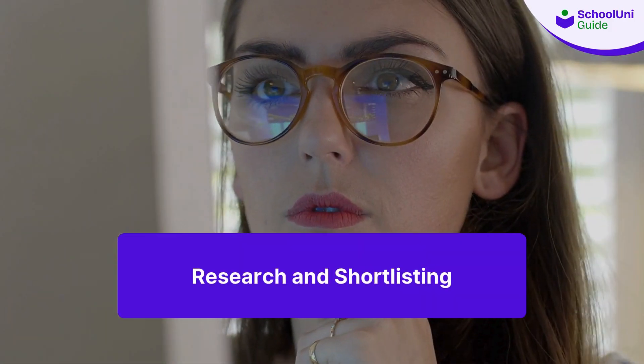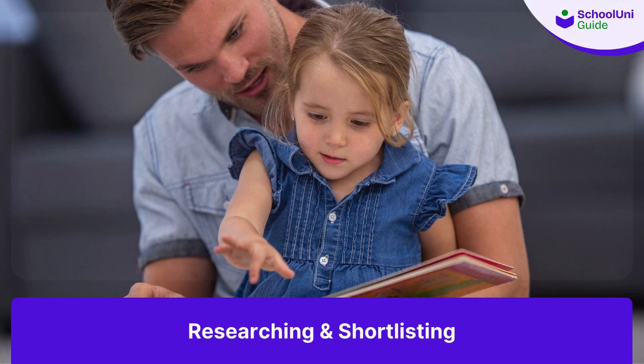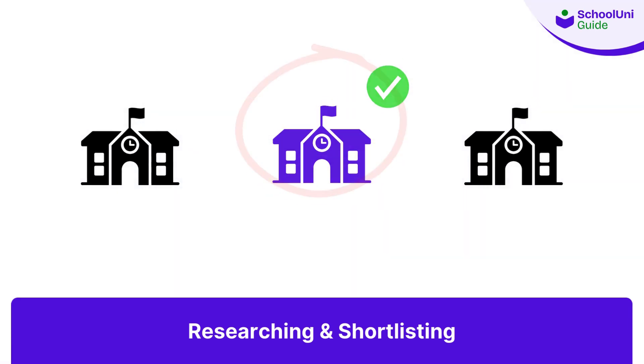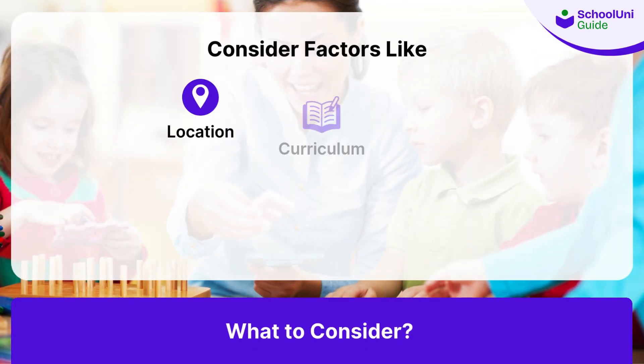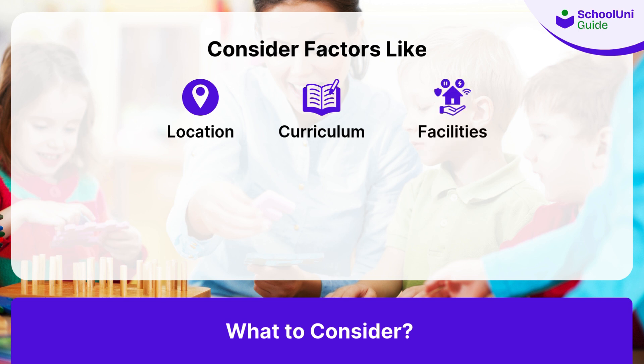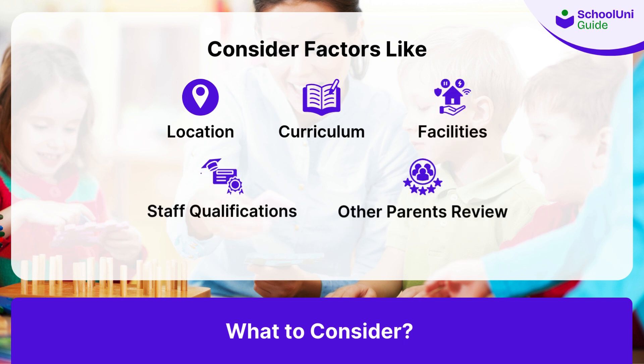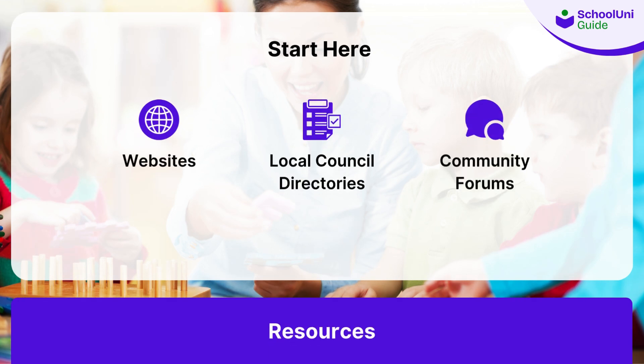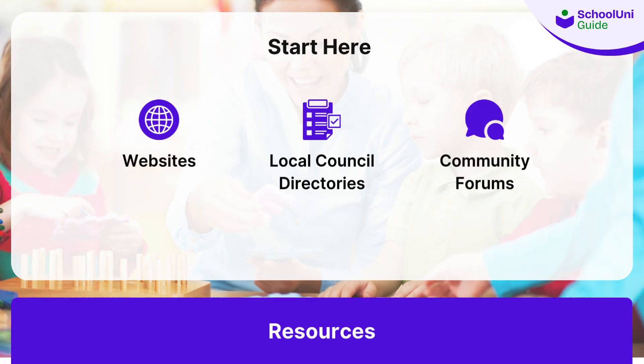Research and shortlisting: the first step in the admissions process is researching and shortlisting potential nursery schools. Consider factors like location, curriculum, facilities, staff qualifications, and reviews from other parents. Websites, local council directories, and community forums are great places to start your research.